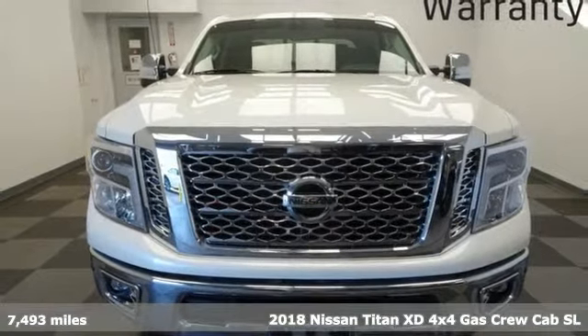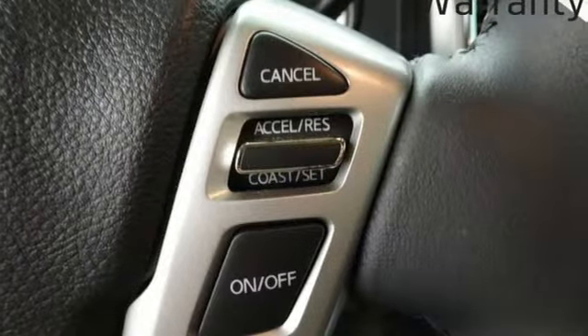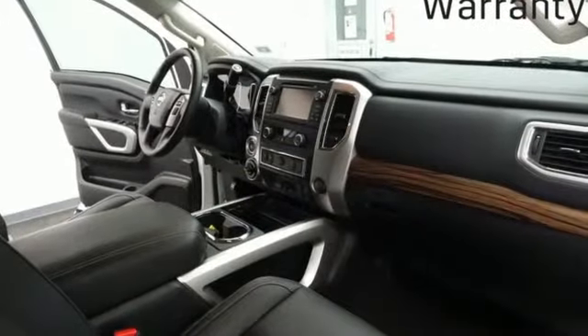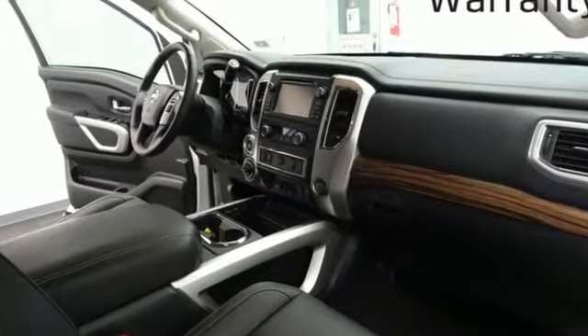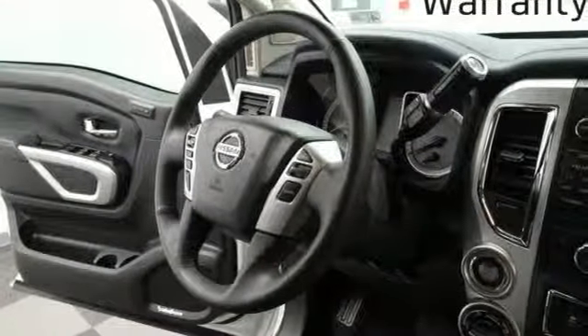It comes with great features you'll love: automatic transmission, electronic shift on the fly, driver selectable mode, trailer brake controller, streaming audio, and power heated mirrors.